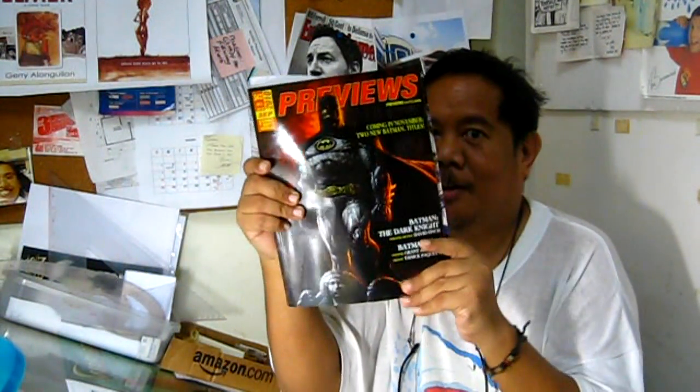So your store owners and managers would have a copy of this particular catalog. And if you want to order any particular comic book, you just go through this magazine — you can look at it at the store. If there's anything you feel like ordering, they will order it for you. They have an order form they can return to the distributor, which is Diamond. And in November, Diamond will ship those comic books to your comic book stores.